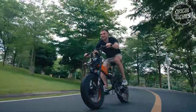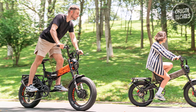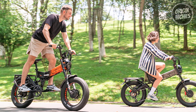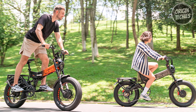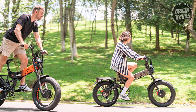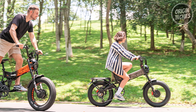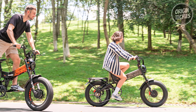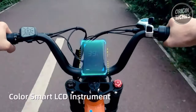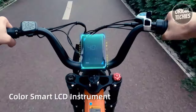Crafted with precision, the X3000 Max features a 6061 aluminum alloy full-suspension frame, providing durability and comfort. The 20 by 4-inch fat tires and a lockable aluminum shoulder oil spring suspension large front fork ensure a smooth ride even on challenging terrain. The multifunctional LCD color monitor makes navigation easy, allowing riders to stay informed about speed, battery level, and more.